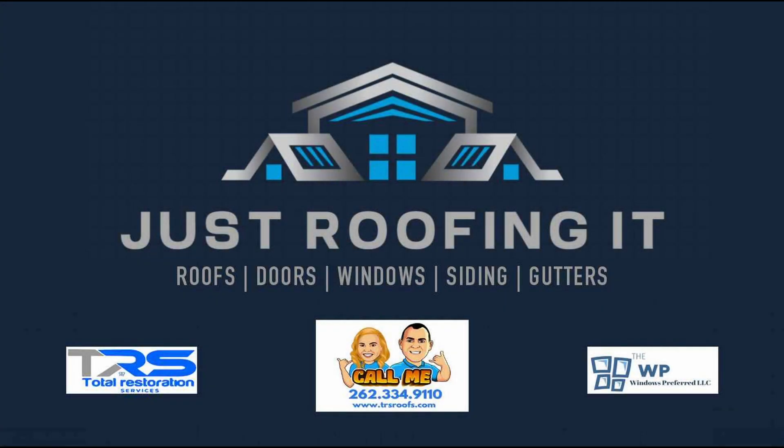Welcome to today's podcast. My name is Dan from Total Restoration Services, where this afternoon we'll be diving into the exceptional line of roofing materials that Total Restoration Services uses for the majority of our roofing installations. At Total Restoration Services, we prioritize quality, durability, and customer satisfaction, which is why we choose CertainTeed roofing products.